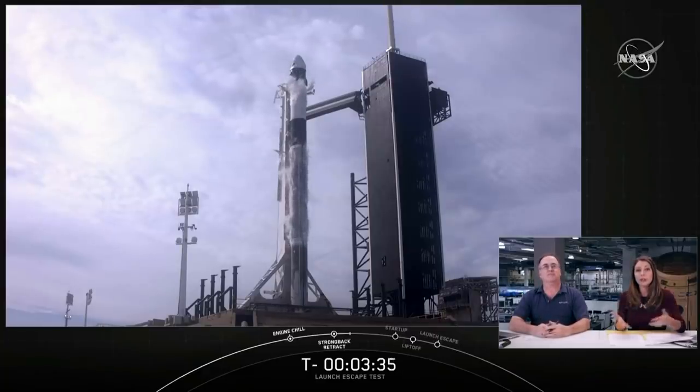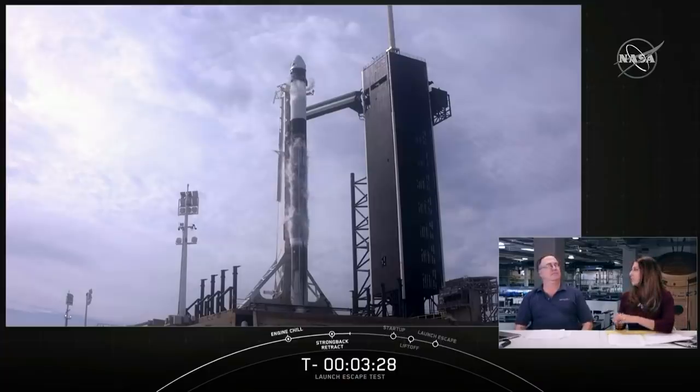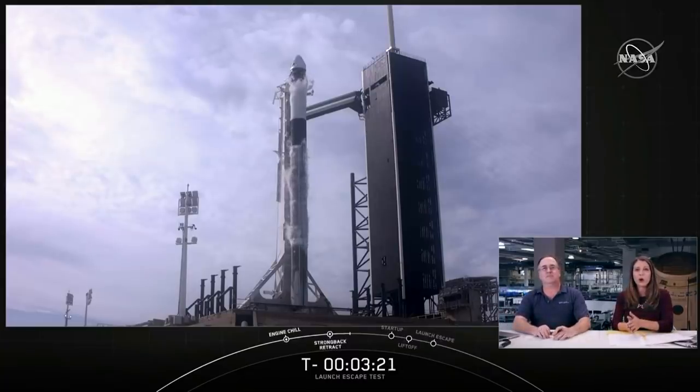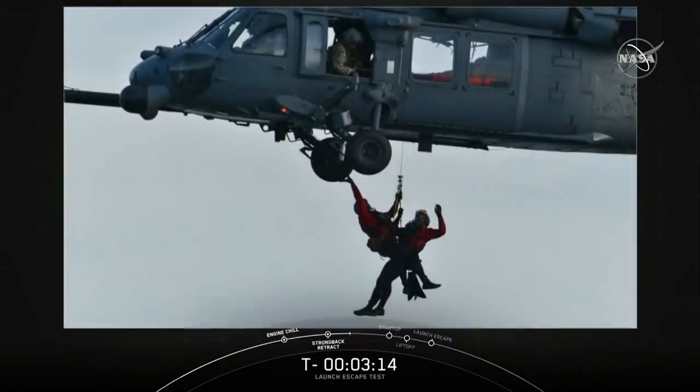If this were to happen during an actual flight with crew on board, rescuing them would be the number one objective, and recovering Dragon would be a secondary operation. An elite military rescue team would deploy at a moment's notice — they're part of the U.S. Air Force's Detachment 3, nicknamed the Guardian Angels, which is very appropriate. They would jump from military aircraft, deploying their own parachutes to gently reach the water, then help the crew out of the capsule and onto a life raft to wait for a larger ship.